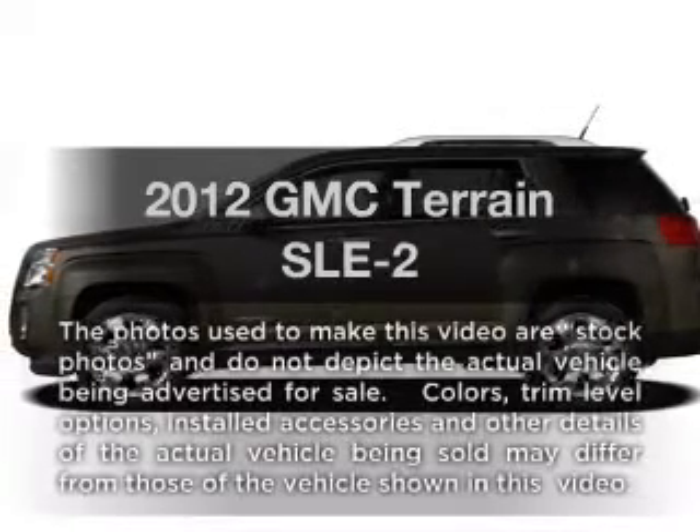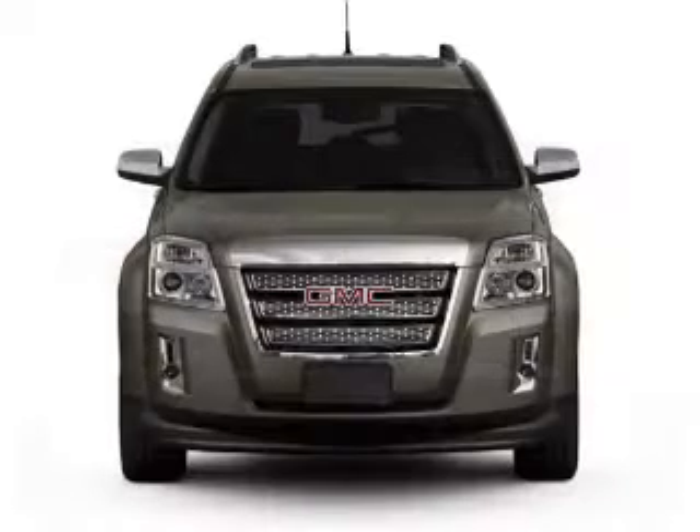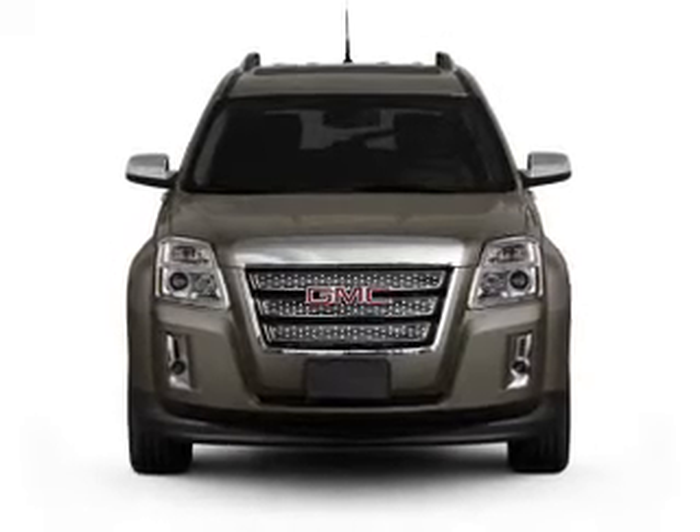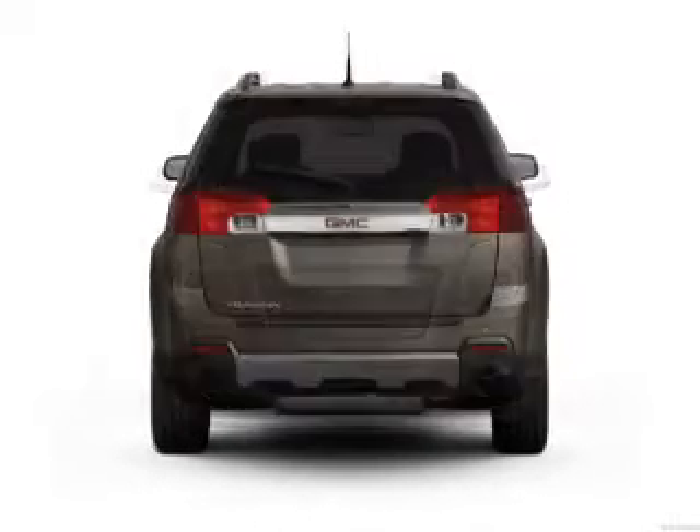Get noticed in this 2012 GMC Terrain. Everything you need under one roof with this great vehicle. With an efficient four-cylinder engine connected to a smooth shifting six-speed automatic transmission.